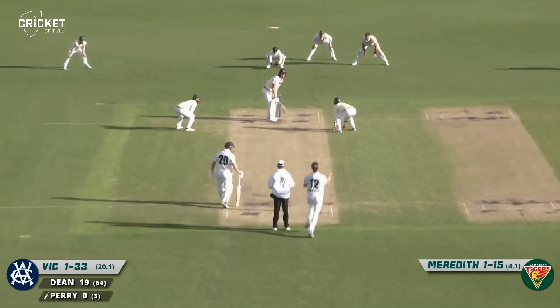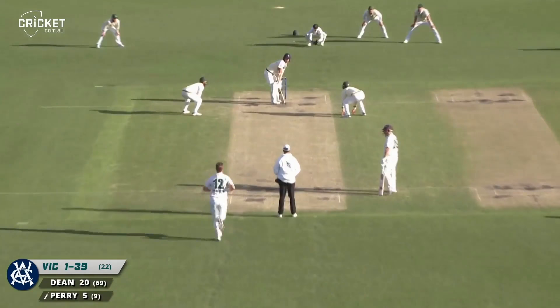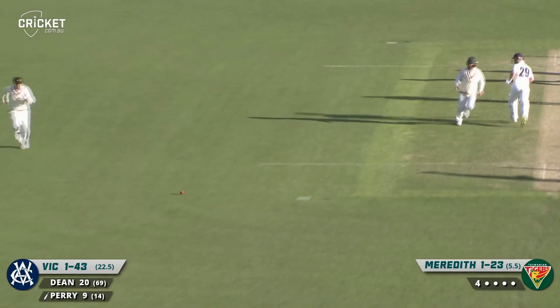Off the edge of Perry — he ducked, he didn't know much about it. Perry plays late and it catches the edge for four runs. He defends that safely into the onside and they get a bonus run — that'll mean Perry's on strike first thing in the morning. Victoria reach the safety of stumps at one for 44 — they'll be happy with that.